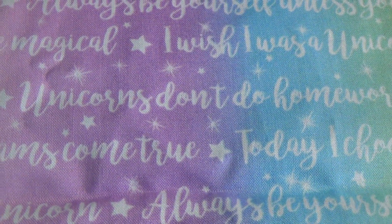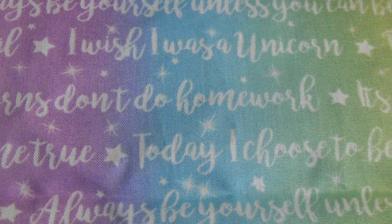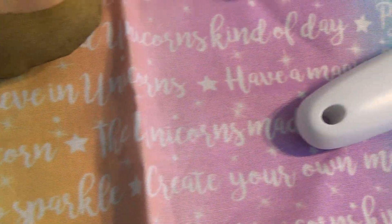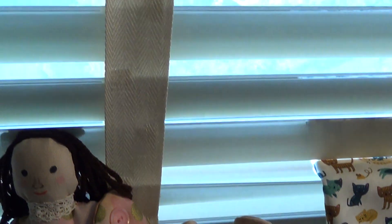I don't know what I'm going to do with the unicorn fabric, but I think it's real cute and I'll figure out something. Well, that's the story of September.